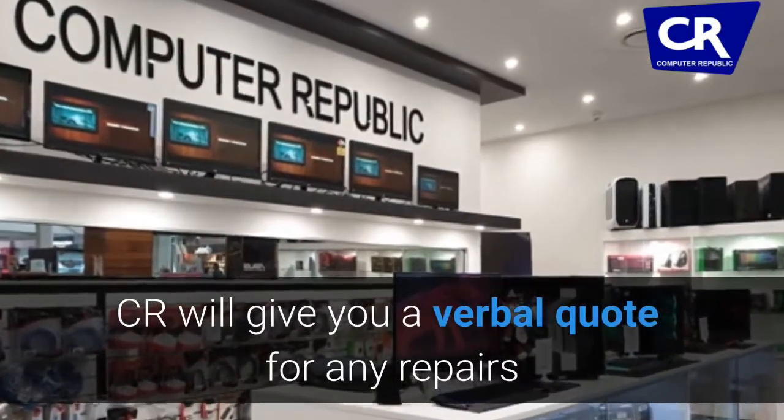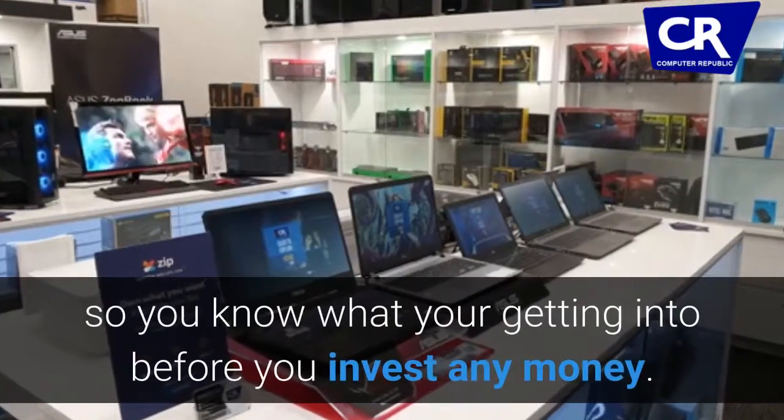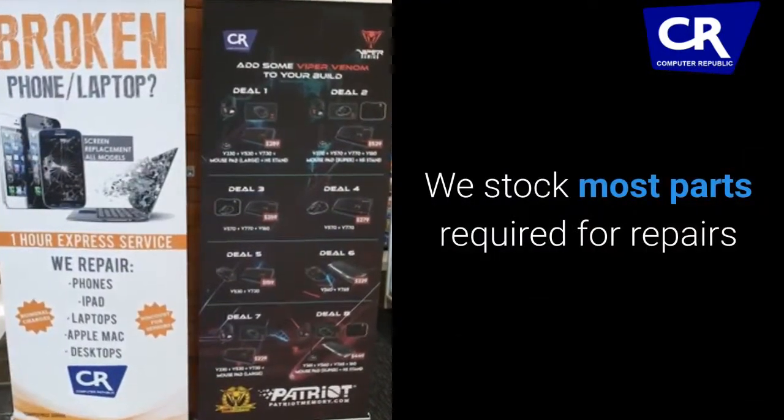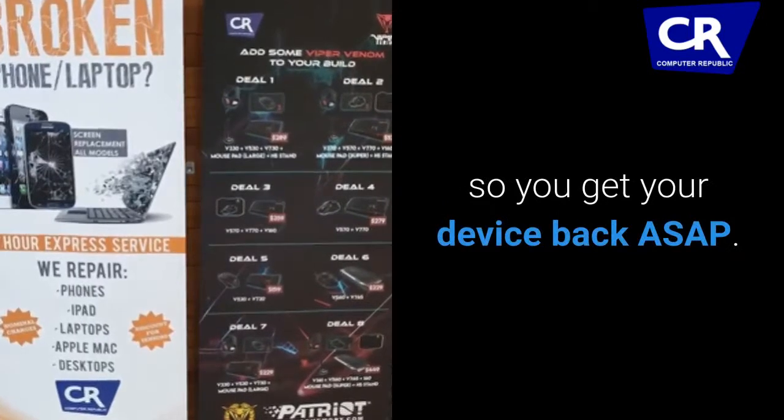CR will give you a verbal quote for any repairs so you know what you're getting into before you invest any money. We stock most parts required for repairs so you get your device back ASAP.